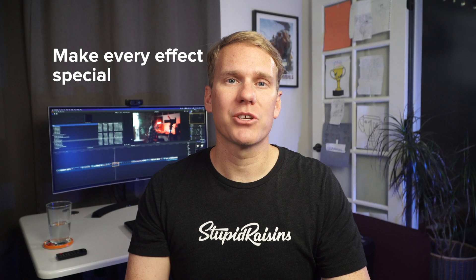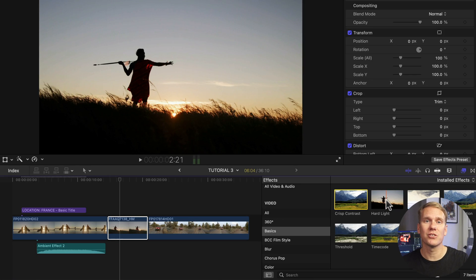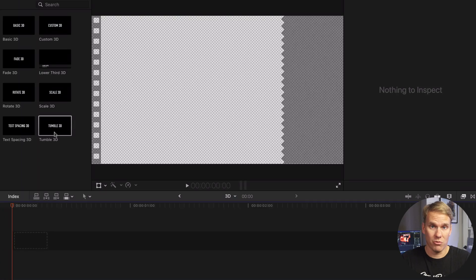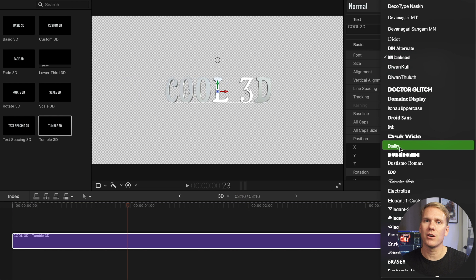Number four: make every effect special. Final Cut Pro comes with over 300 built-in titles, effects, and transitions — they're so easy to use. Check out this cool 3D text template that comes with Final Cut. I just drag and drop it to my timeline, and then I customize the text, font, and color.